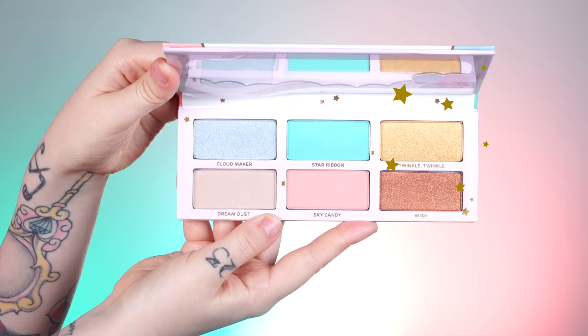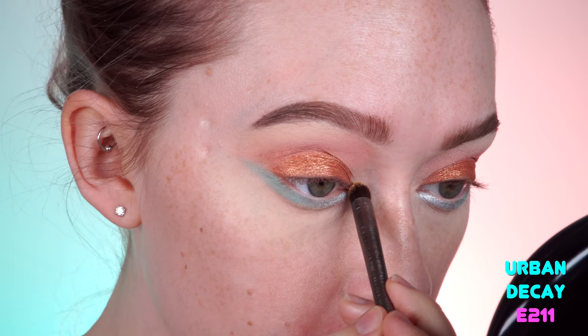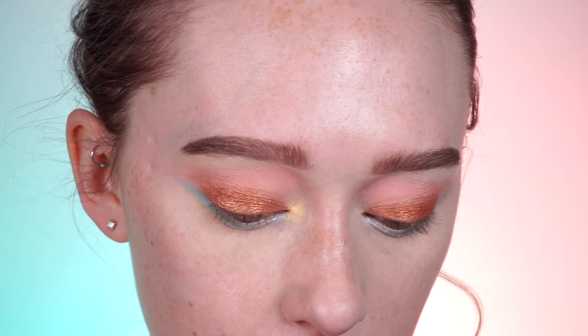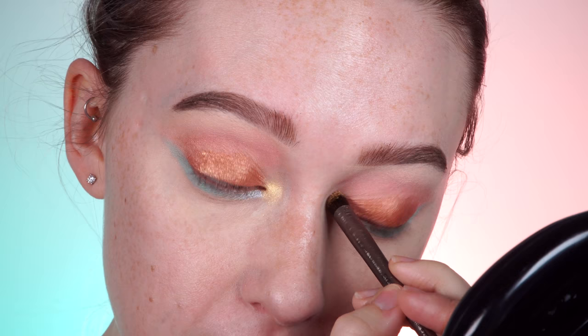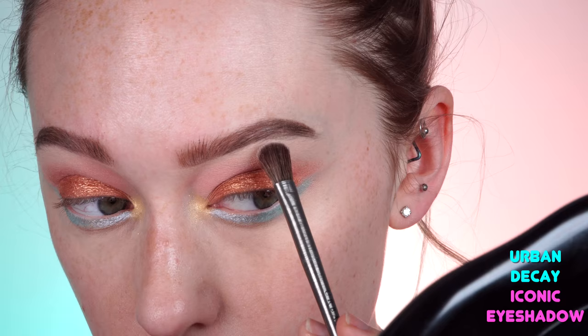Moving on to the inner corner, I'm going to take Twinkle Twinkle, which is a foiled shade as well. I'm going to blend it out a little bit in the inner portion first, and then really foil it. This shade is so pretty. When I first saw this in the pan, I was like, how am I going to pair all those colors together? But now that they're all applied, I can see how they flow together. I don't think this one even needs to be dampened. The final shade is Dream Dust, which is a frost shade, and I'm going to pop this on the brow bone. That would make a really pretty highlighter on the face.